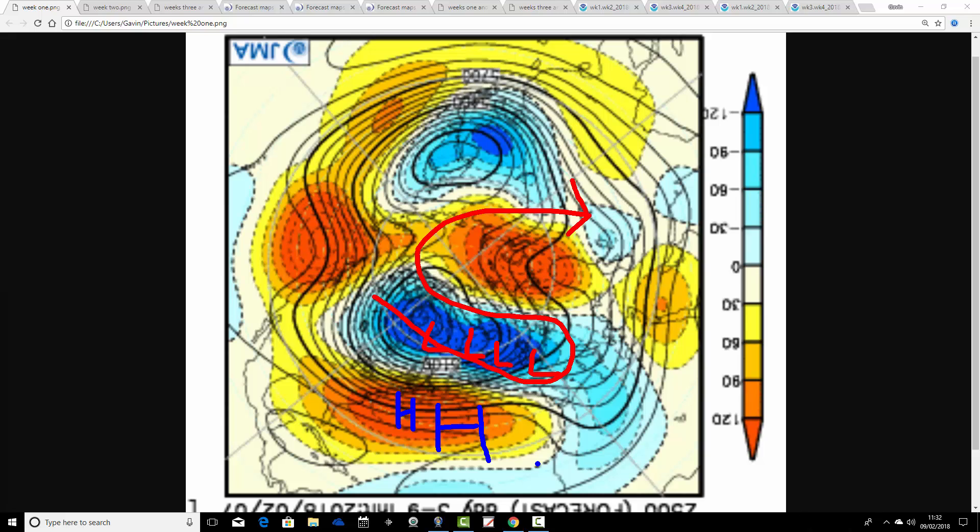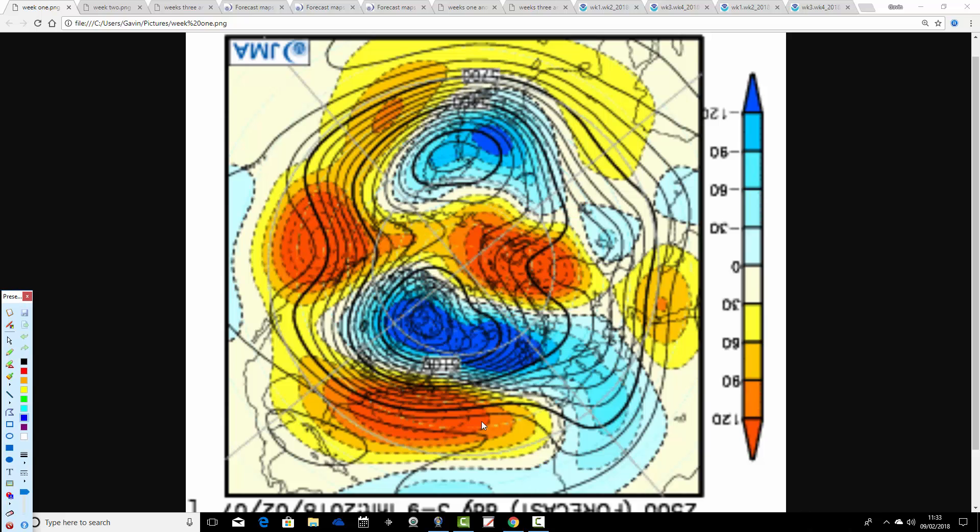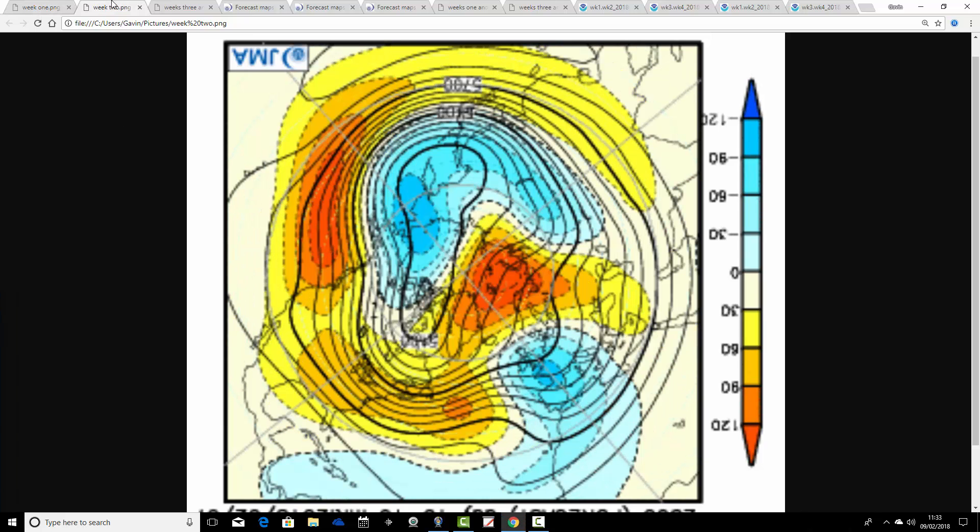Within that trough of low pressure, there is the chance of wintry precipitation as well, because we're on the cold side of the jet — so it would be quite cold, with maybe some wintry conditions at times, but also very unsettled for week one to start us off.